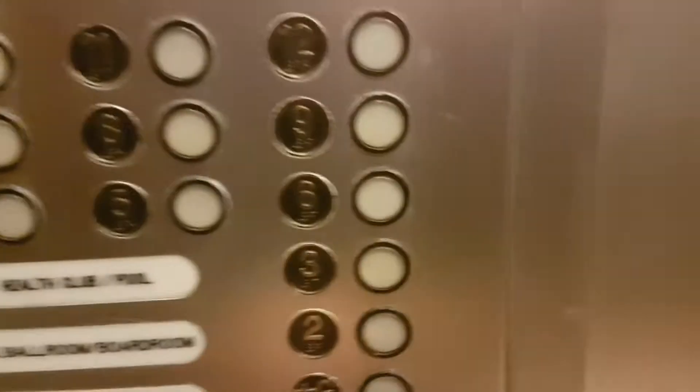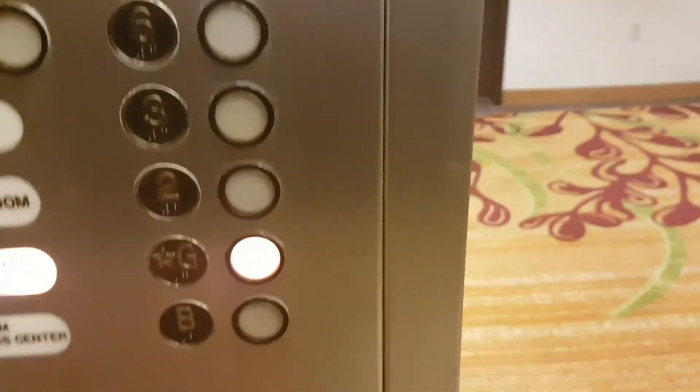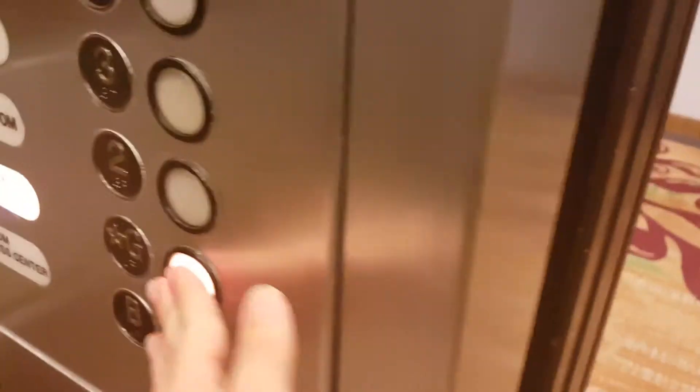We're up to 15, go back down to G. We're down to 12. We're up to 12. Down to G.